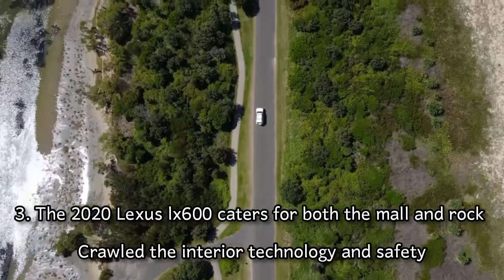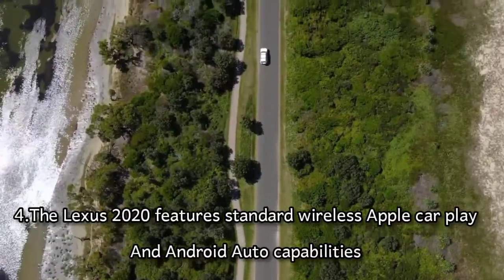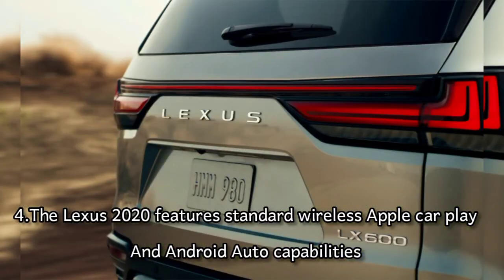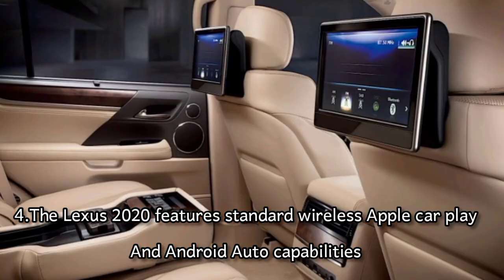The Lexus LX 600 also features standard wireless Apple CarPlay and Android Auto compatibility. Buyers can also download the Lexus app, which allows access to the automaker's own interface for their vehicle.